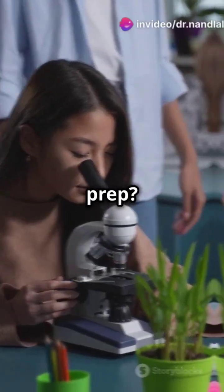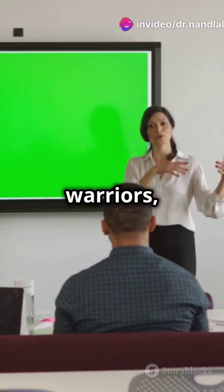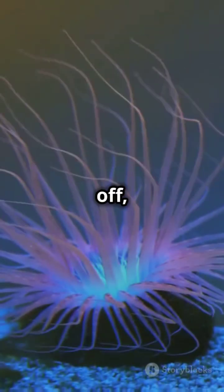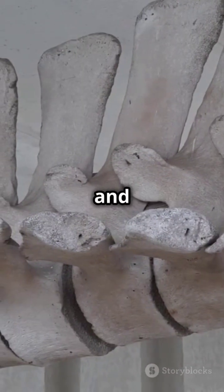What I wish I knew before my NEET prep: the easiest trick to remember Phylum Hemichordata. Alright, NEET warriors, let's dive into Phylum Hemichordata in just one minute. First off, Hemichordata means half-chordates. They're the bridge between invertebrates and chordates.